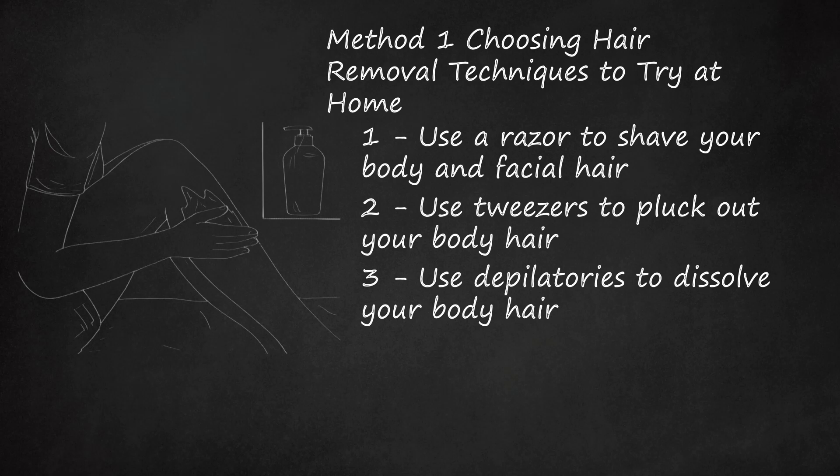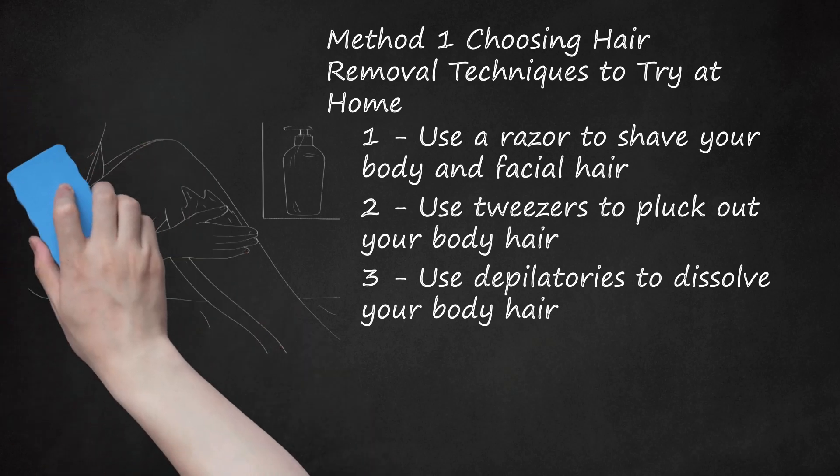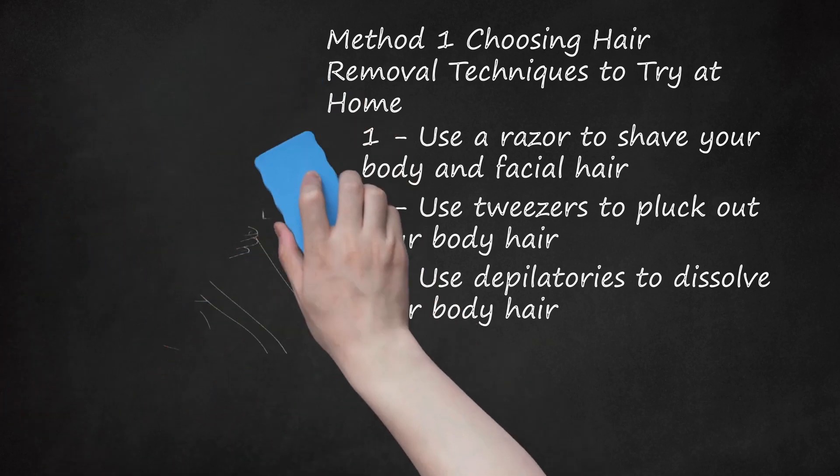Depilatories are the messiest form of hair removal. Sometimes the chemicals in the creams can irritate skin, so test out the products on a small patch of your skin before committing to a larger area. Use depilatories if you have fine body hair and a large bathroom with a tub. Avoid depilatories if you have coarse hair, sensitive skin, or open cuts and wounds.